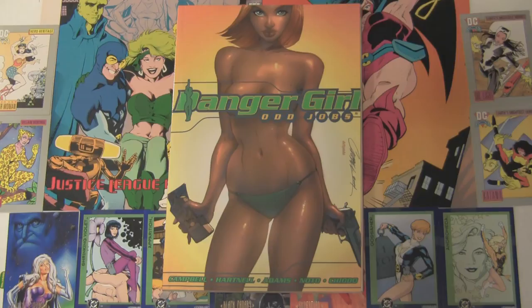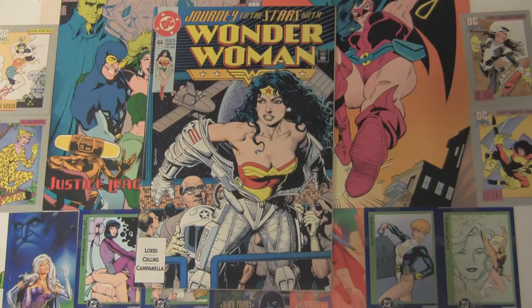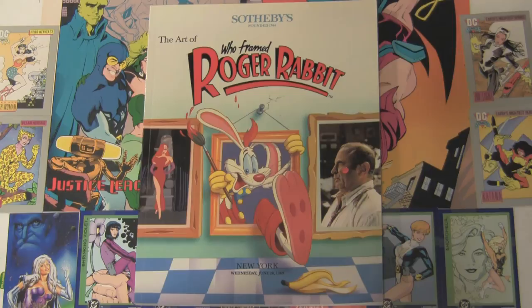Here's Firestar number three. It's by Arthur Adams, inked by Bill Sienkiewicz. Nothing says sexy like a character screaming. Here's Wonder Woman 66 by Brian Bolland. It's not his greatest cover, but she is stripping.